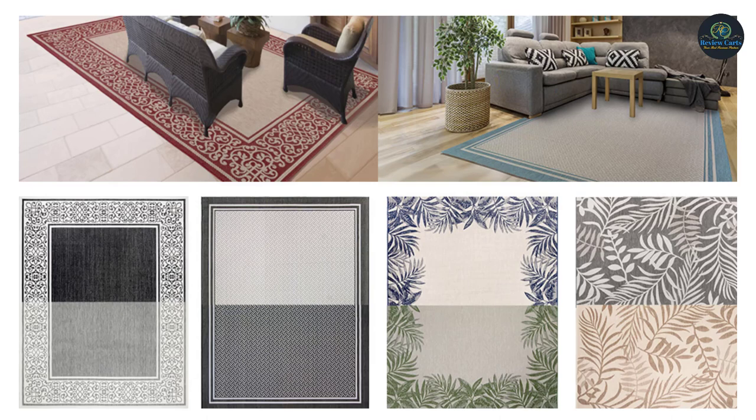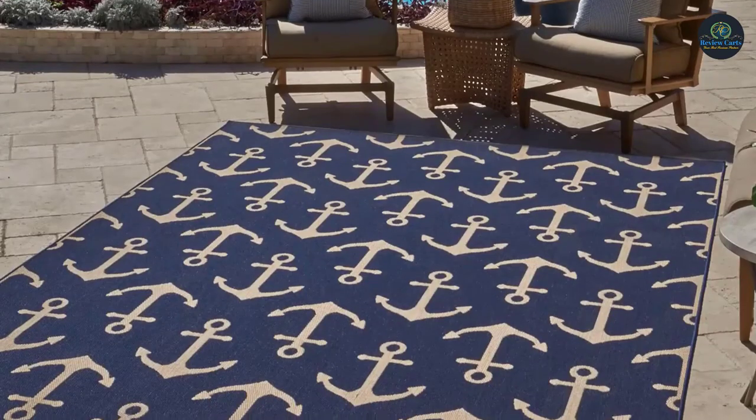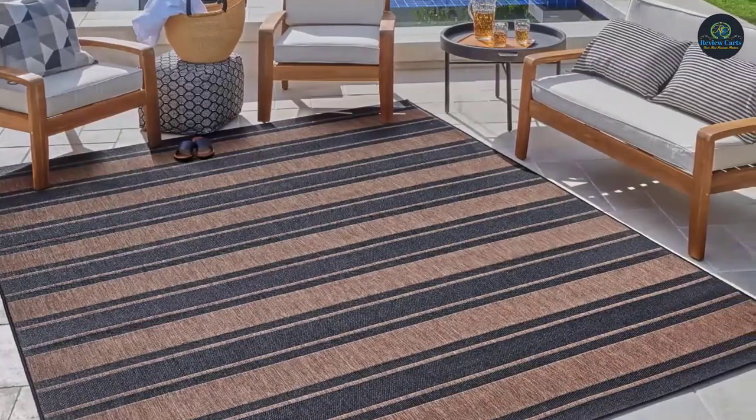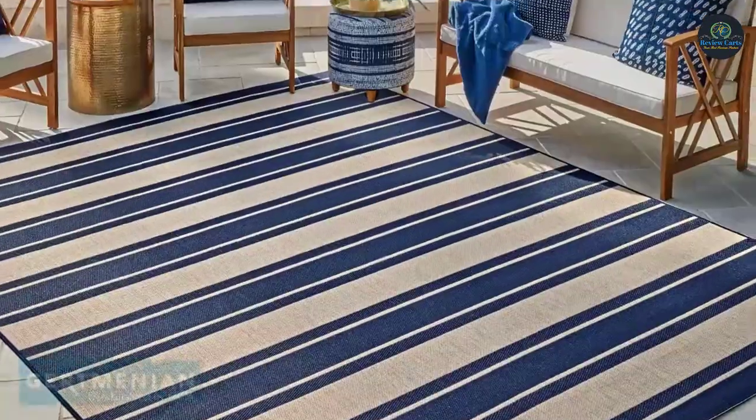To clean, simply hose it off, let it dry, and that's it. From classic borders to nifty tropical patterns, the Freedom Indoor Outdoor Rug is created for the way you live. Your choice, your freedom, anywhere within your residence. Premium Indoor Outdoor Area Rug imported from Belgium.